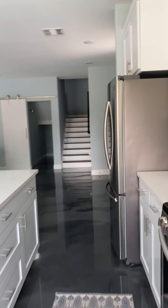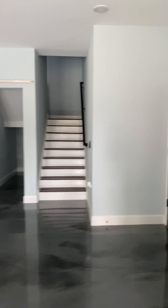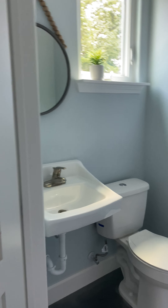Very much more open concept — the other one was pretty open as well, but this one I think is a little bit more open concept. Cute little nook here — and sure enough, there's a half bath in here.